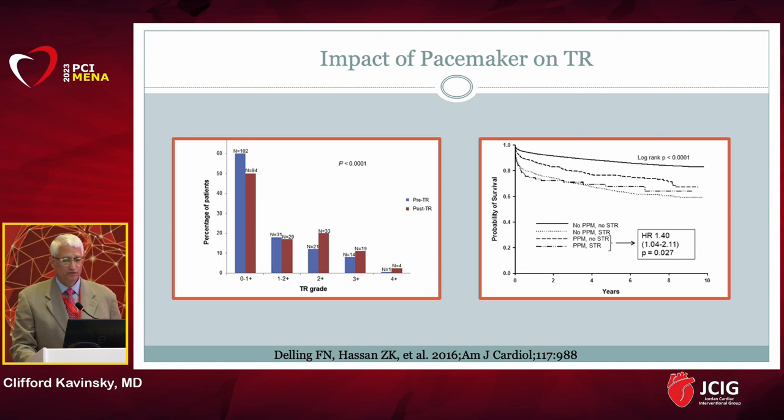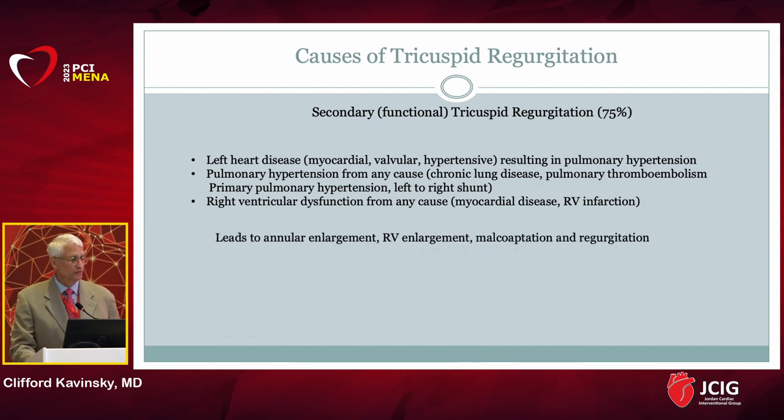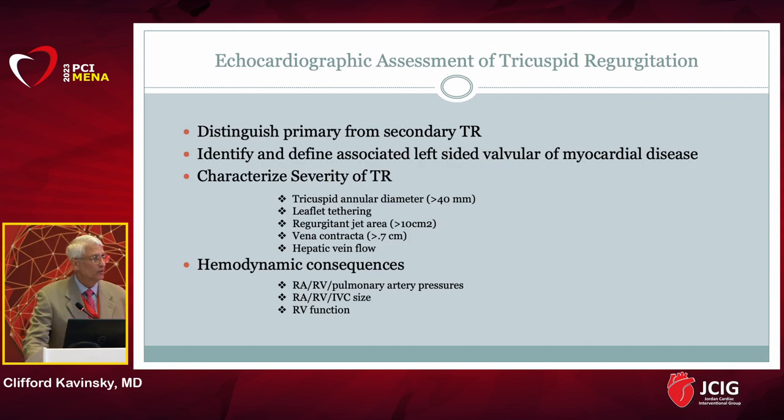This is an under-recognized phenomenon where patients who have wires going through their tricuspid valve can prop open the tricuspid valve leaflet and over time cause multiple morphologic changes in the tricuspid valve leading to chronic TR. Pacemaker-induced tricuspid regurgitation has a negative impact on long-term survival. Secondary tricuspid regurgitation is where the structure of the tricuspid valve is normal, and TR is due to left-sided heart disease or intrinsic pulmonary vascular disease.